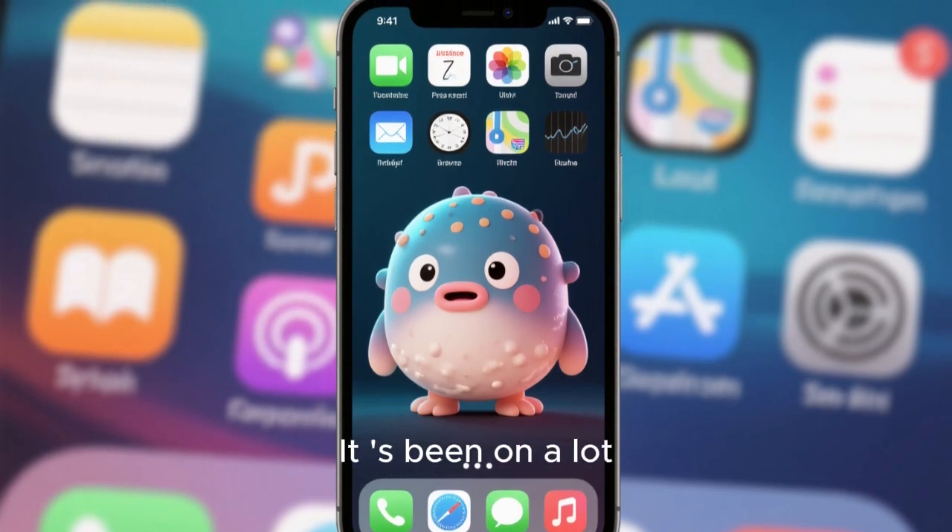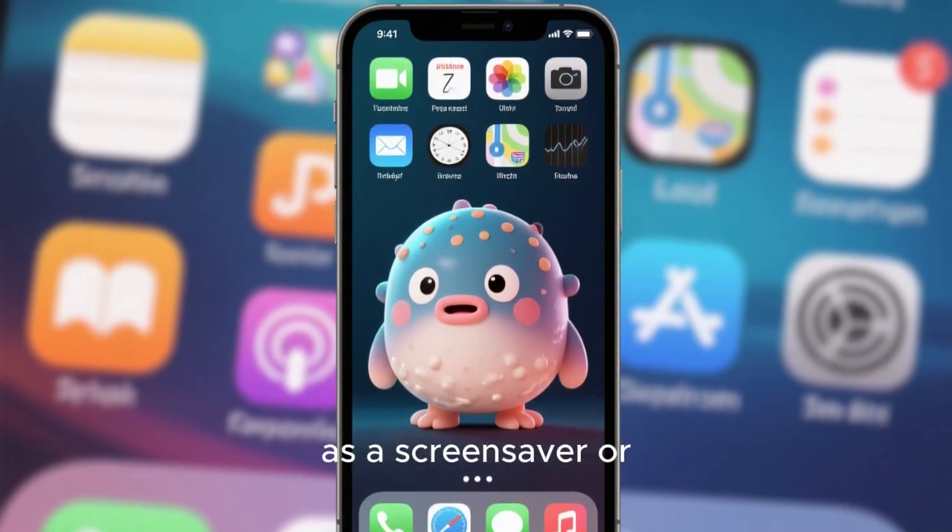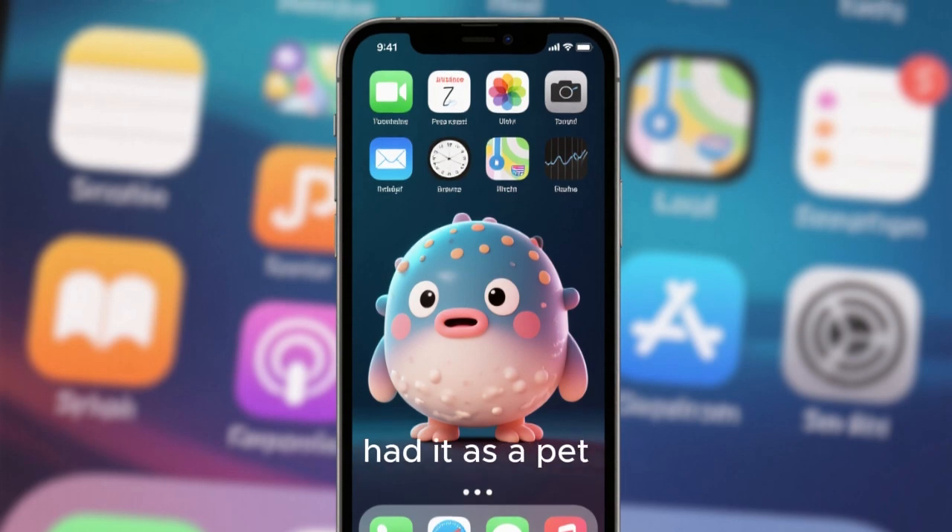You may have seen this fish before. It has been on a lot of people's phones as a screen saver. Or maybe you even had it as a pet.